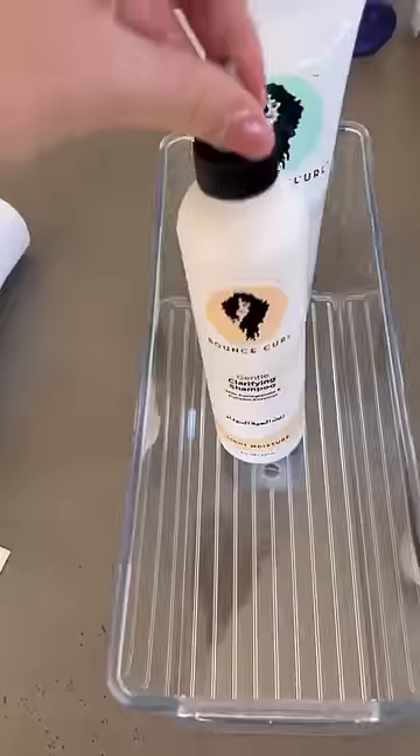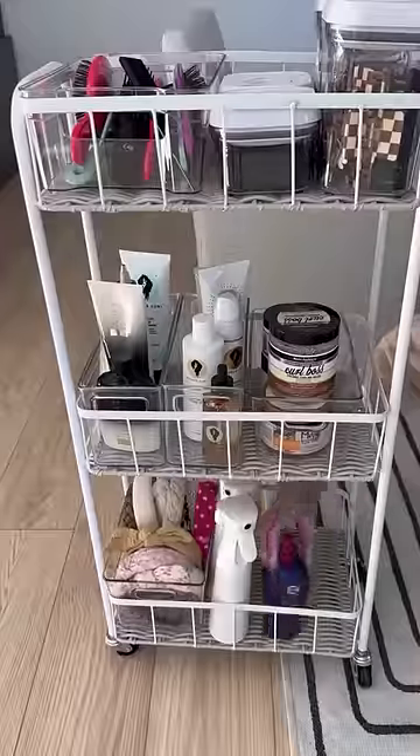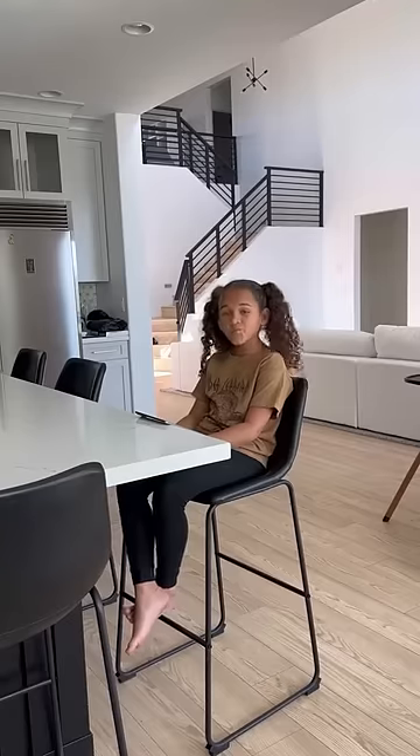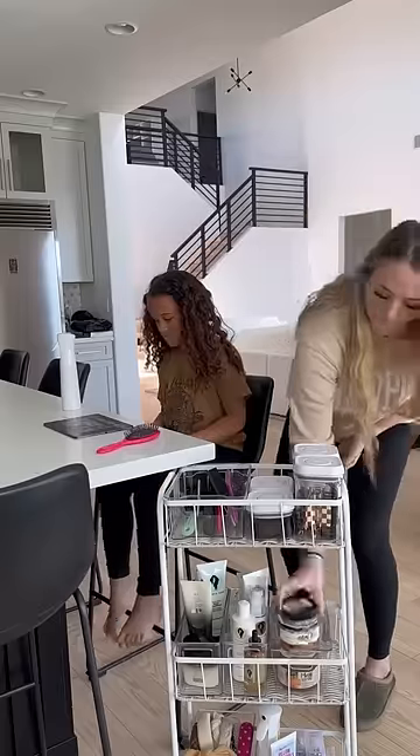The funny thing is I thought I was really genius by this idea and I hashtagged hair cart and literally thousands popped up, so I was not the first one to think of it. But I am so excited — I am all about functionality this year and can't wait to see how much this helps us in the mornings.